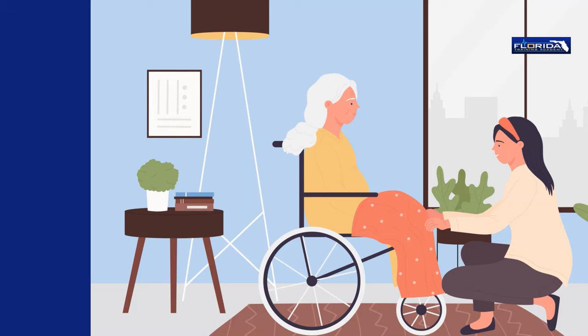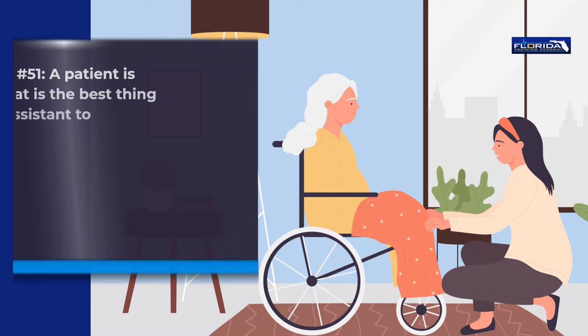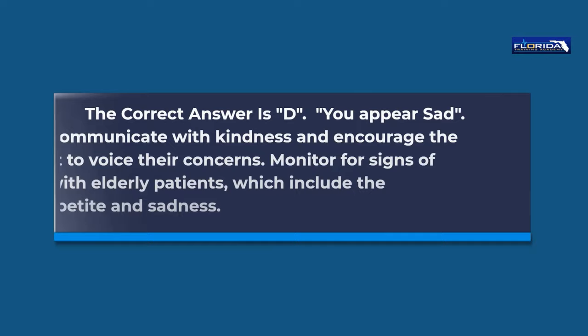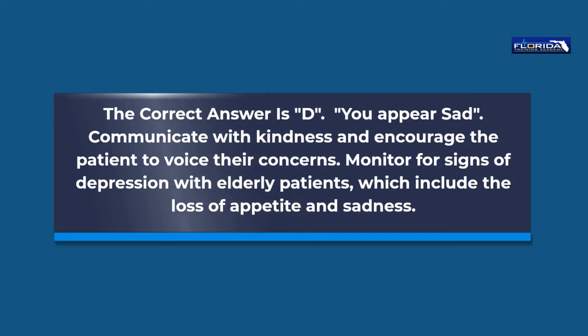Question 51. A patient is sobbing. What is the best thing for the nursing assistant to say? a. Stop crying. b. Please try to cheer up. c. You do this every day. d. You appear sad. The correct answer is d, you appear sad. Communicate with kindness and encourage the patient to voice their concerns. Monitor for signs of depression with elderly patients, which include loss of appetite and sadness.